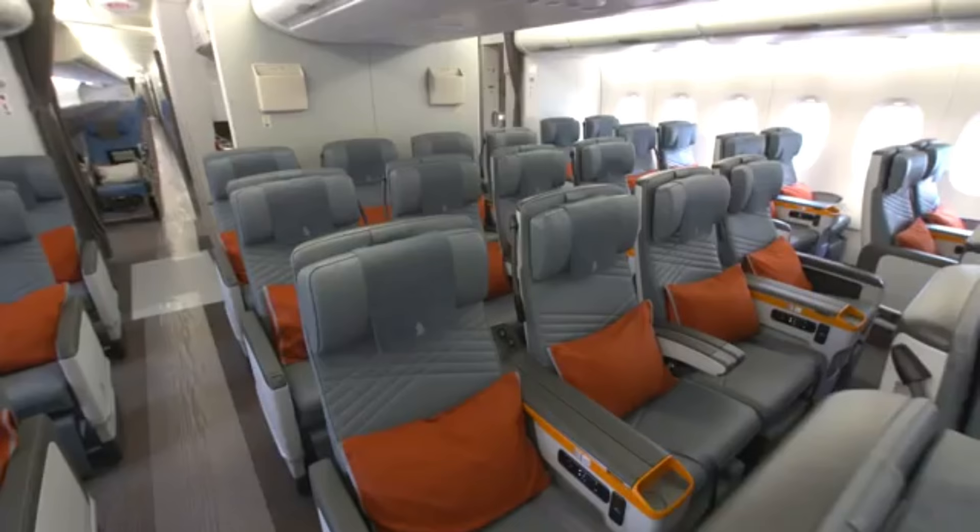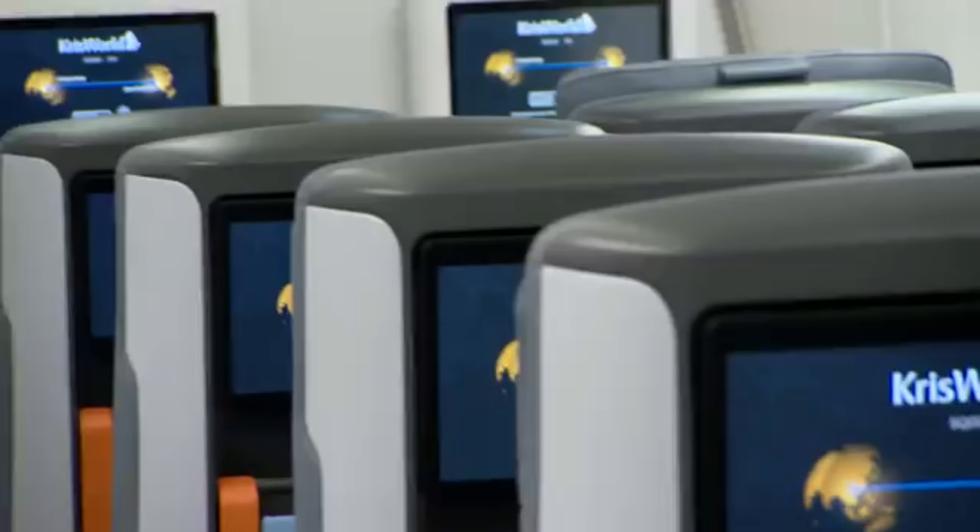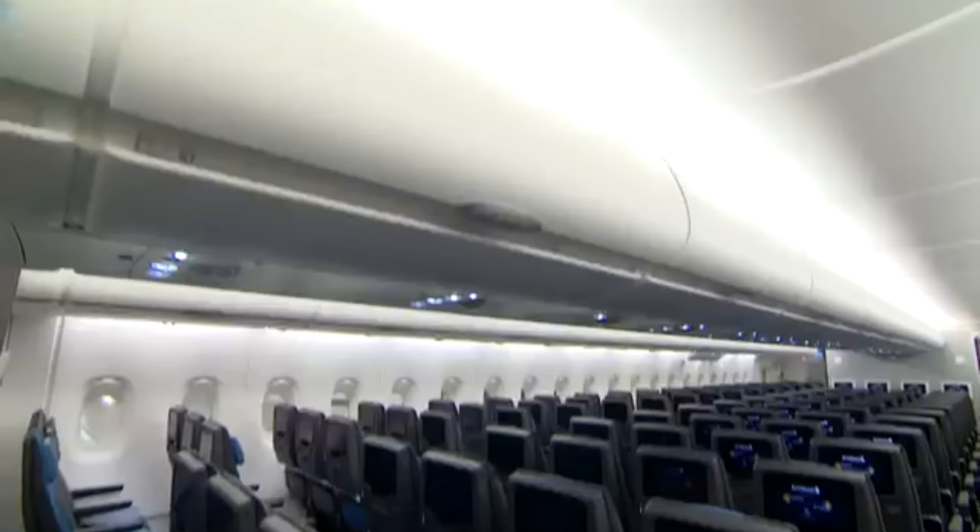I think it's a huge investment. It goes to show our commitment also to the A380 fleet. Singapore Airlines will have four classes, including premium economy and economy, and no passenger has been neglected.